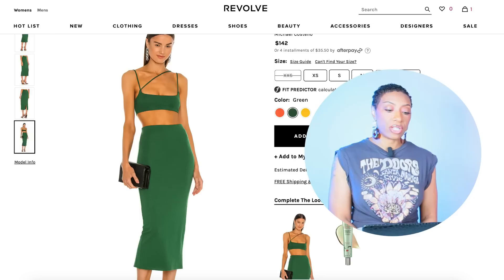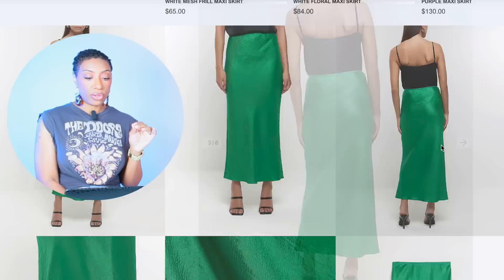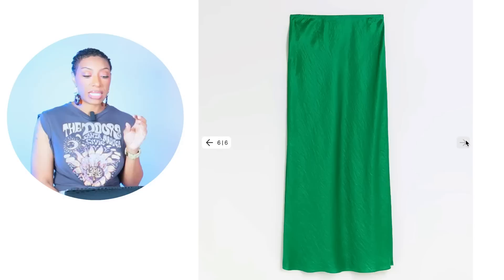For the skirt, we have two different options. The first one is at Revolve — it's $142, comes in sizes XXS up to XL, three colors, but we're obviously looking at the green. Then we're going to River Island, where they have a green satin maxi skirt that comes in sizes 2 to 14 for $56.